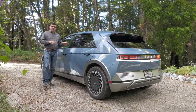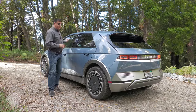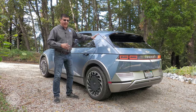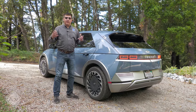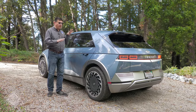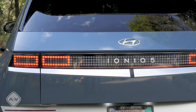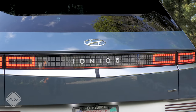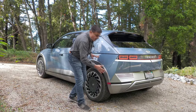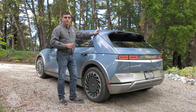The reason the Ioniq 5 looks smaller than it is comes down to its incredibly long wheelbase — the distance between the front and rear wheels is longer than the three-row Hyundai Palisade. The roofline is nearly three inches closer to the ground than a Hyundai Tucson, even though the Ioniq 5 is a little wider and actually a little bit longer. The rear end also tapers up slightly for aerodynamic purposes.